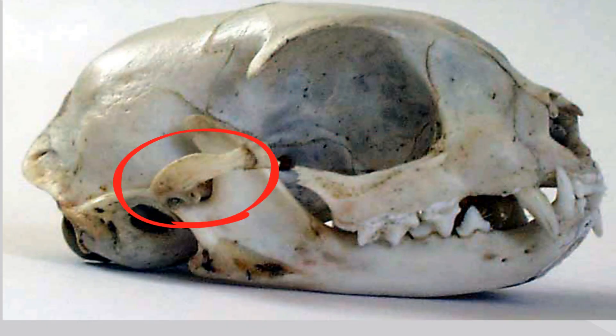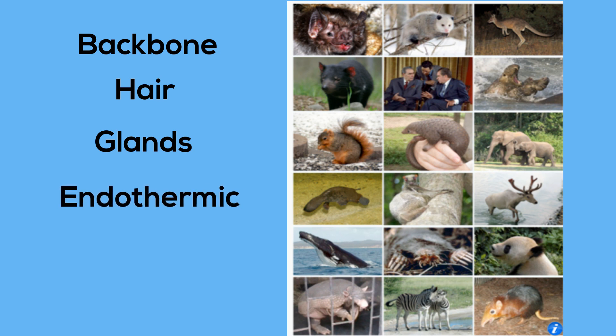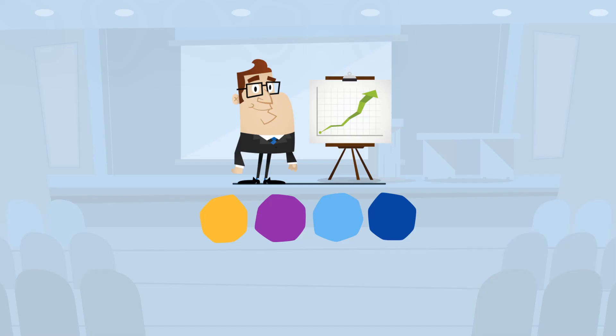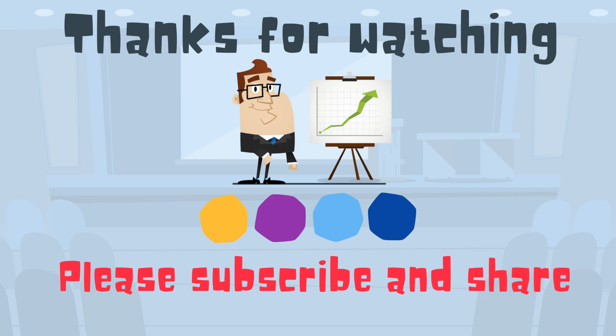So in summary, a mammal will have a backbone, hair, glands that produce sweat and milk, are endothermic, and have a unique jaw shape. Thanks for watching, and MooMooMath uploads a new math and science video every day. Please subscribe and share.